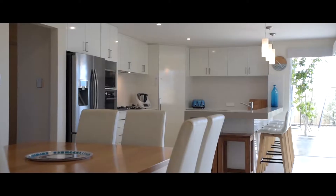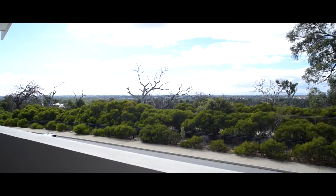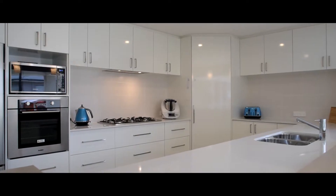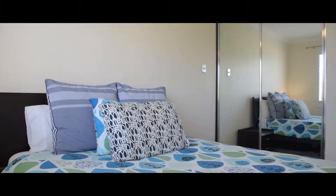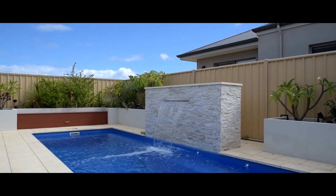This amazing home is built to the highest of standards with incredible city and ocean views, a state-of-the-art kitchen, four big bedrooms, and two bathrooms — plus there is plenty of room for the whole family to enjoy.